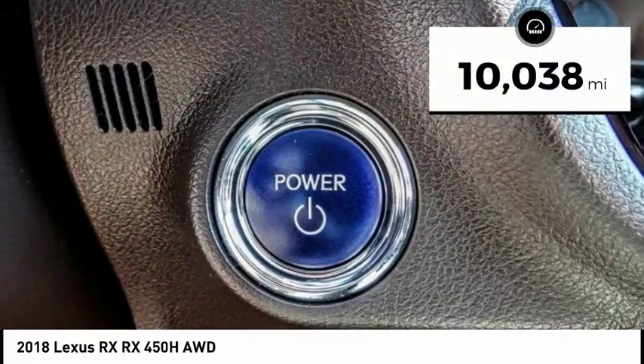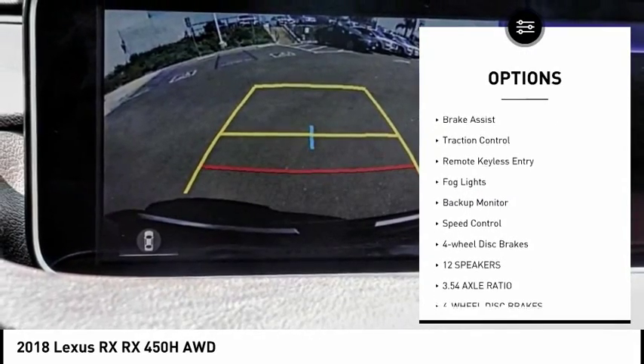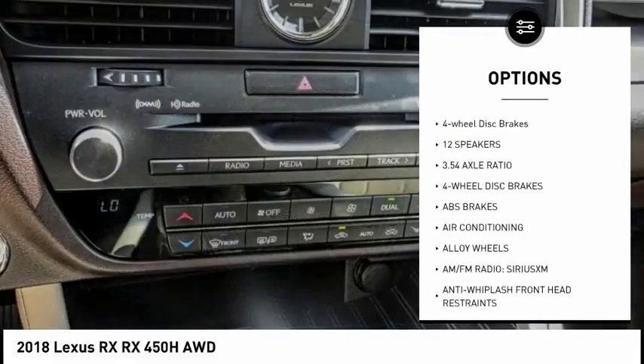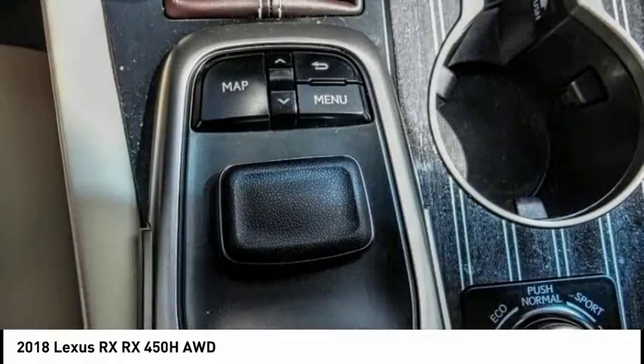This vehicle has less than 15,000 miles. Here are some of this vehicle's great options: electronic stability control, alloy wheels, power lift gate, brake assist, traction control, remote keyless entry, fog lights, backup monitor, speed control, and four-wheel disc brakes.